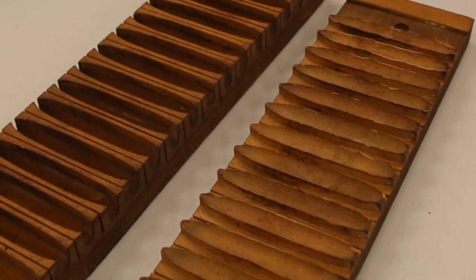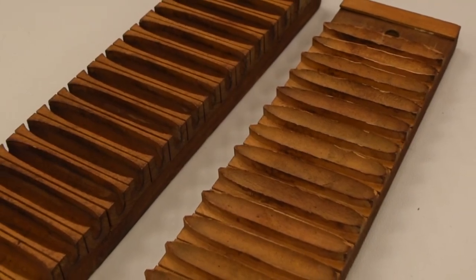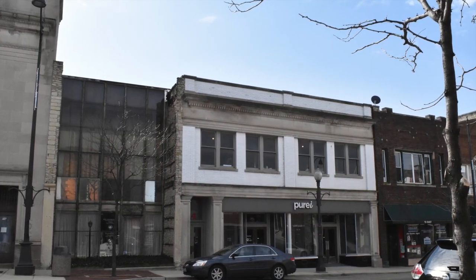Hi, my name is Chris Winter and welcome to Unlocking the Vault at the Batavia Depot Museum. This cigar mold was made about 1880 to 1900 and was used right here in Batavia by the Geiss Cigar Company, located at 12 East Wilson Street.